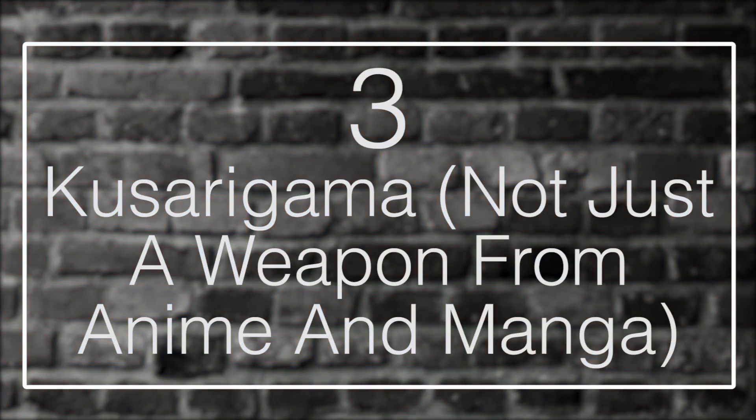Number 3: Kusarigama — Not Just a Weapon From Anime and Manga. The Kusarigama dates back from the Muromachi period of Japan, which was roughly from the early 1300s until the end of the 1500s. The Kusarigama is a combination of a kama, a chain, and a heavy iron weight. While relatively well-known from anime, it was a very popular weapon during its era, and it was said to have the highest mortality rate of all the weapons of its time. The reason it was so effective was due to how it gave you range and the ability to disarm and then attack your opponents.